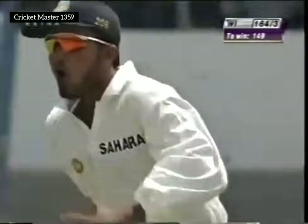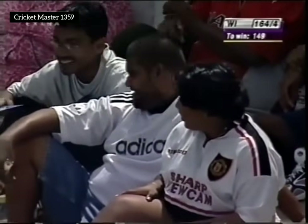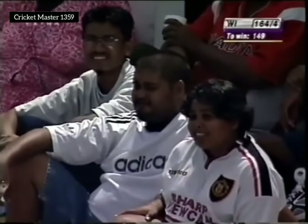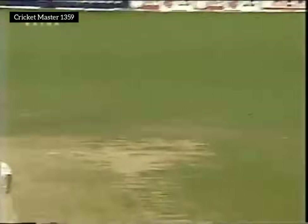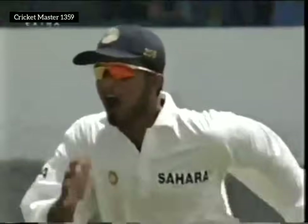Two big wickets for India — they know now they're in a very good position. They've got rid of Lara in Nehra's previous over, they've now got rid of Hooper, and West Indies are 164 for four. Hit along the ground, angled, straight to Shiv Sundar Das. Ganguly boy, is he excited — the two danger men back in the pavilion. 164 for four.